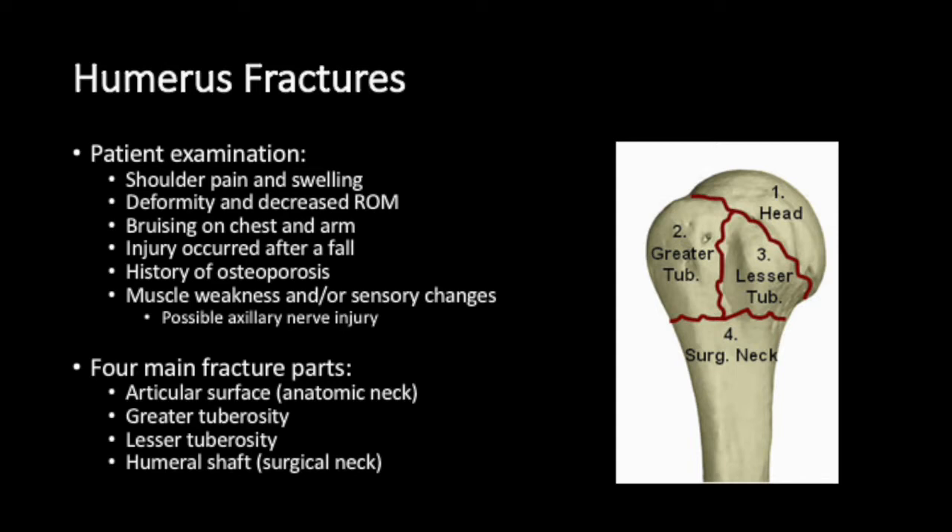Patient examination is key. Usually there is shoulder pain and swelling, deformity and decreased range of motion, and bruising on the chest and arm.